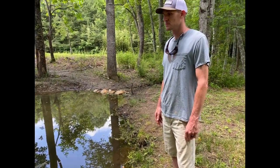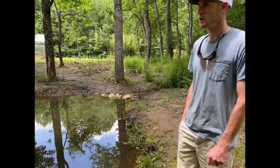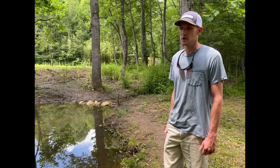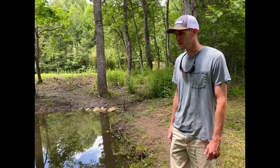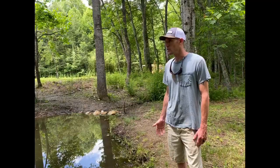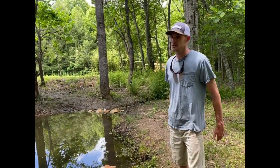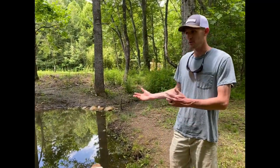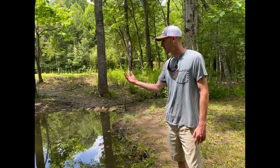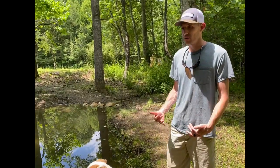I would like to add trout. We caught some bluegill the other day and the kids wanted to throw them in, but I would really like trout. Trout like cold water, and this water is probably in the low 60s and stays pretty shaded most of the day. I'd like to come down here and catch trout for dinner — a dual purpose system where we have fish for food and plants for food all working together, creating an ecosystem.